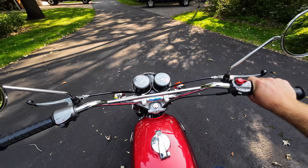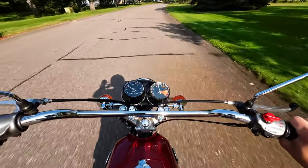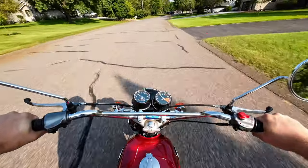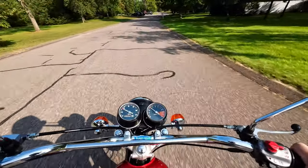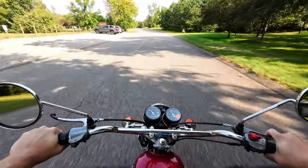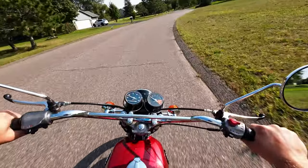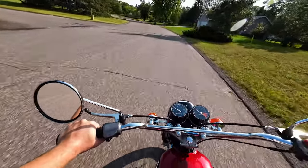Starts up nice and good. There's so much lightness in this bike — you can just hear it. It's happy.